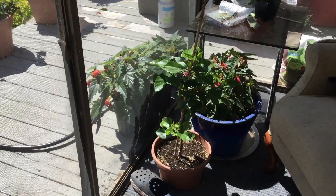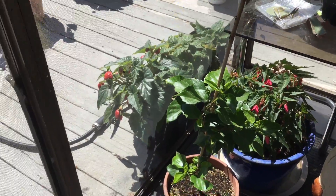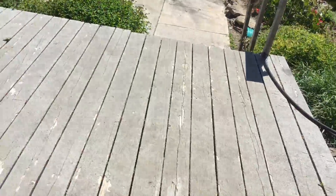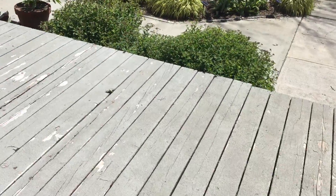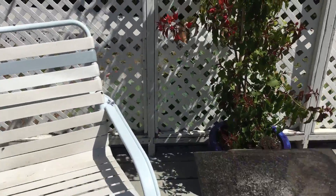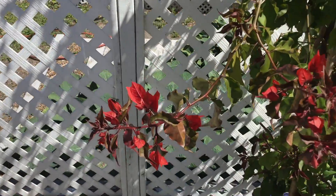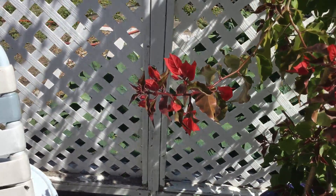June 14. The beginning of the Bougainvillea.